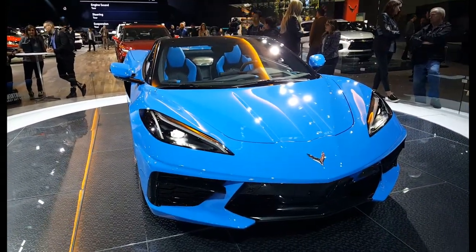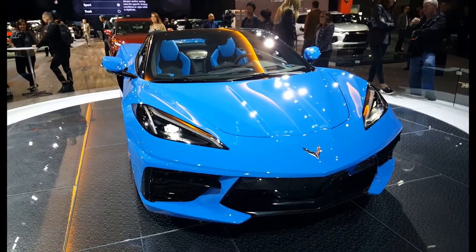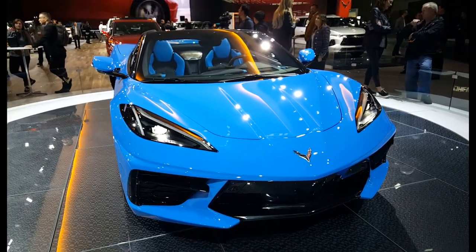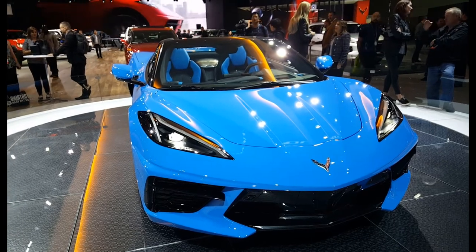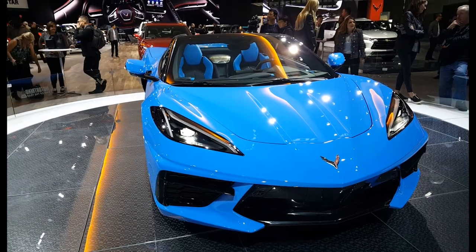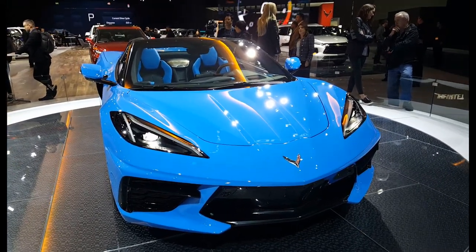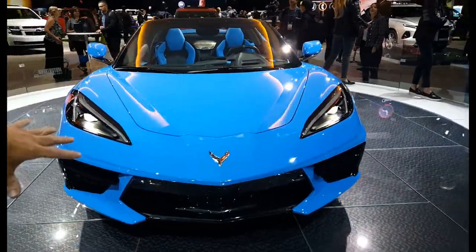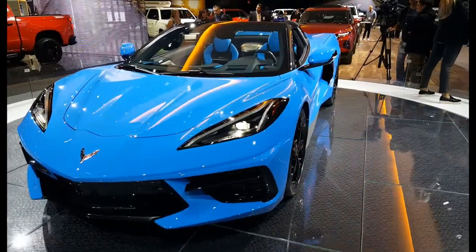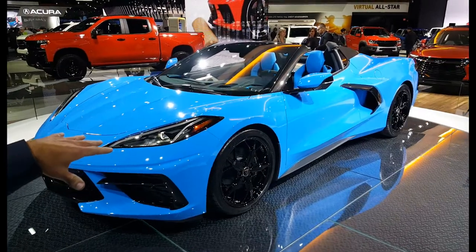You have better weight distribution, and it also has a nine-speed DCT transmission — the first time we've used a DCT in the Corvette — which allows for very fast shifts. The car will actually shift faster than a human can. Combined with the improved weight distribution, this is now a supercar that you can get for an affordable price.